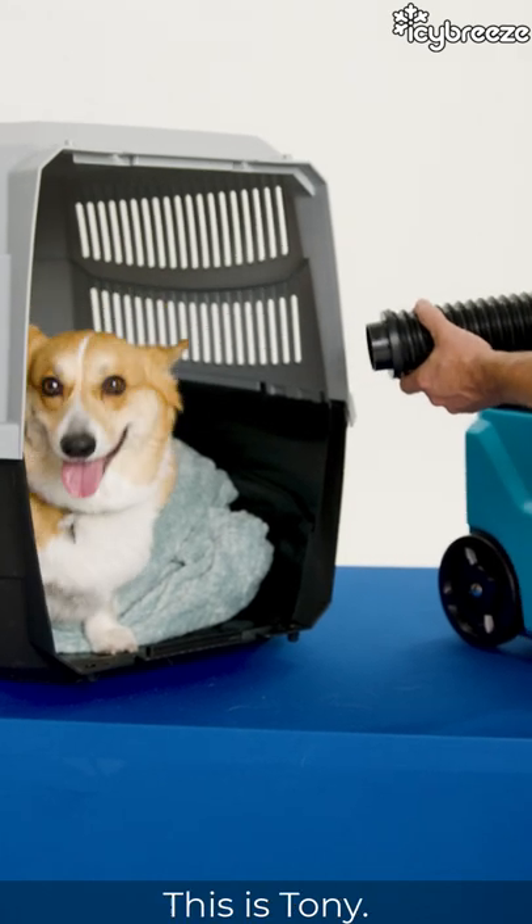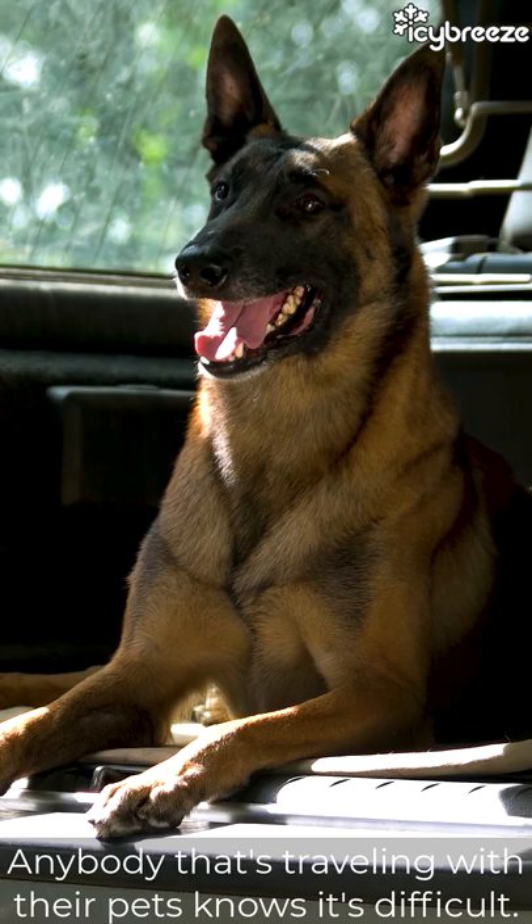Hello everyone. This is Tony. Summertime's coming, it's going to be hot, and he knows it's coming. Anybody that's traveling with their pets knows it's difficult.